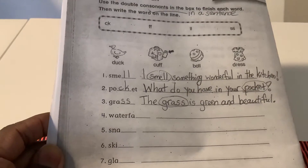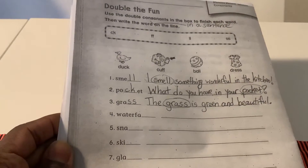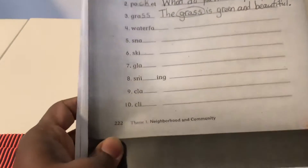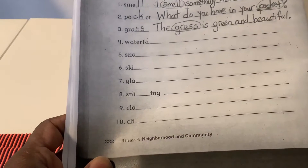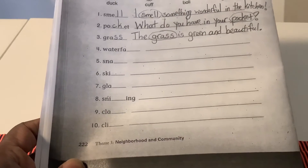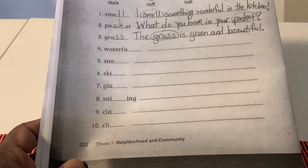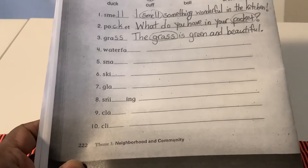Now that we have finished our grammar activities for today, we are going to go over the answers in our Chinatown workbook activities on pages 222 and 223. And then we are going to go into the last few pages of our Chinatown workbook activities because after today, we're finished with Chinatown. We are going to start a new story next week.